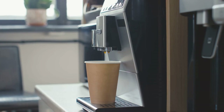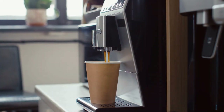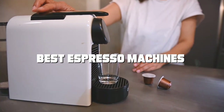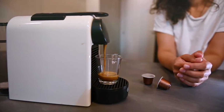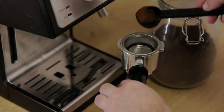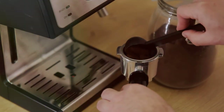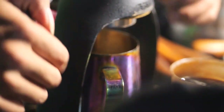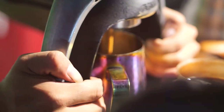Welcome back to our channel, coffee lovers. Today we're diving deep into the world of espresso machines to help you find the best one to satisfy your caffeine cravings. Whether you're a seasoned barista or just getting started, we've got you covered with our top 7 picks. Let's brew up some excitement and explore the fantastic features of these espresso machines that will elevate your coffee game.